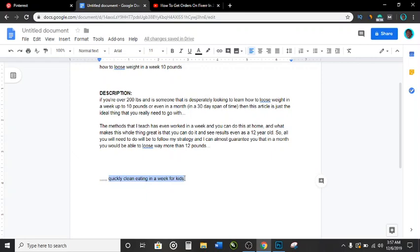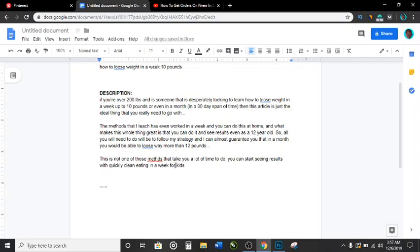Bring in the last keyword naturally: 'This is not one of those methods that take you a lot of time to do — you can start seeing results quickly with clean eating in a week, and this weight loss method also works well for kids.' You've now watched me put all the keywords from Pinterest naturally inside the description.